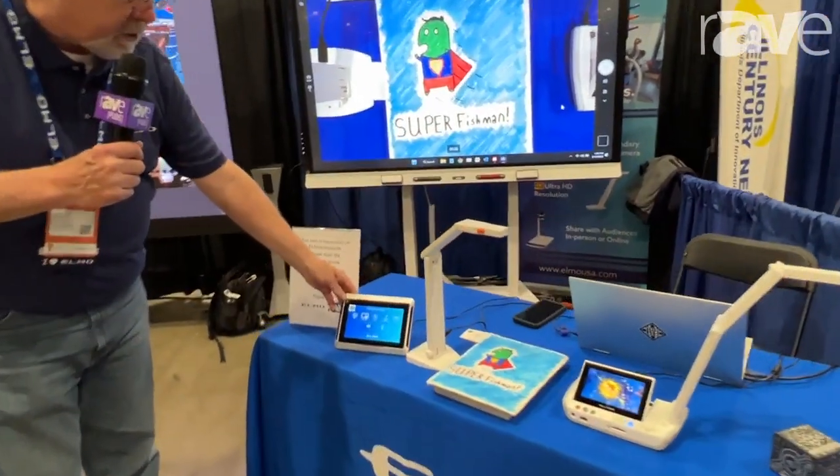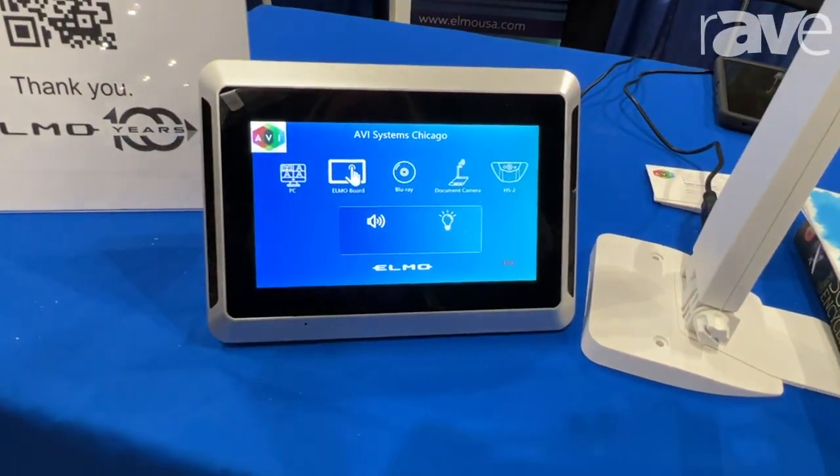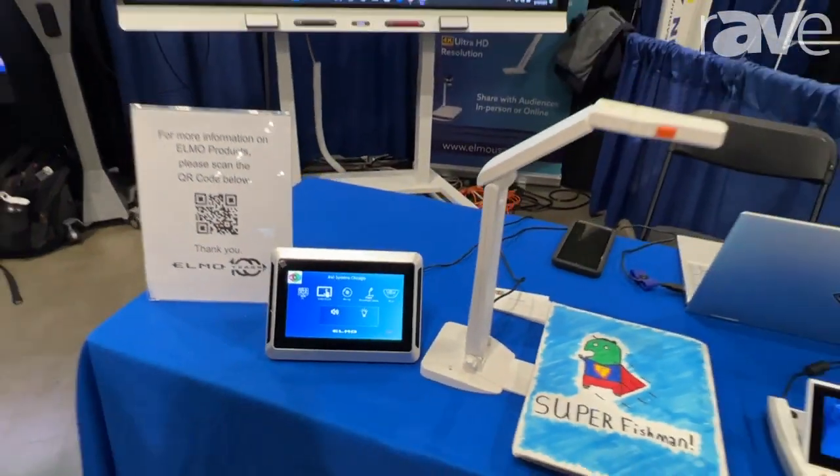We're also showing our CVOS control system — room control, TCP/IP, HTTPS — a complete control system right in a display.